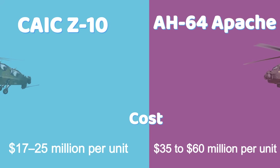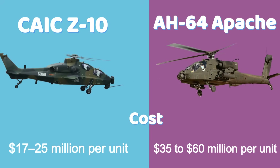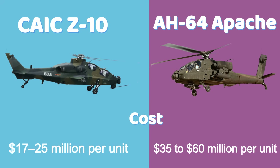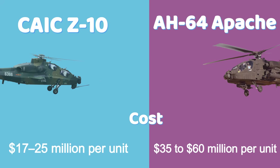The Z-10 is estimated to cost between $17 to $25 million per unit, depending on configuration and export deals. The Apache is significantly more expensive, ranging from $35 to $60 million per unit, reflecting its advanced systems and battlefield performance.